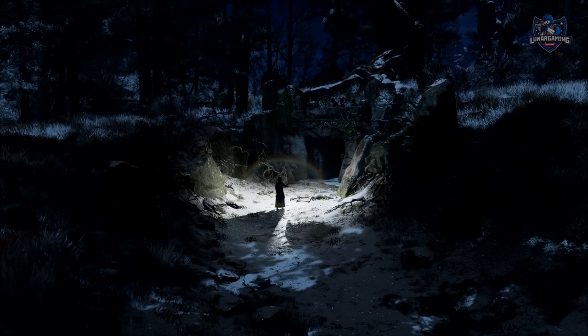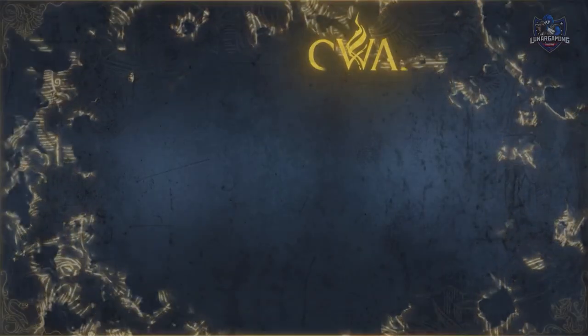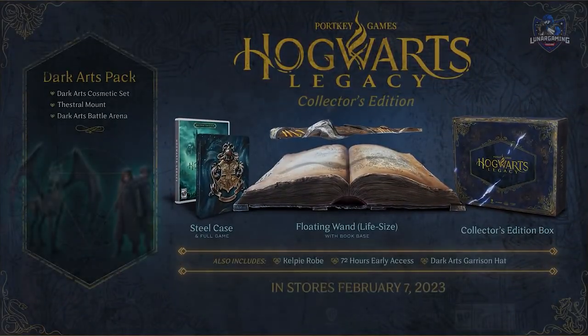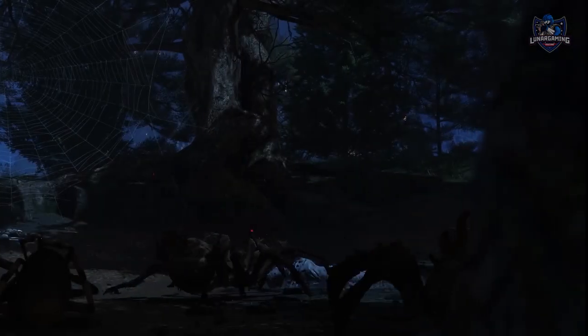Hogwarts Legacy recently released the new Dark Hearts trailer for the game, and at the same time the info for pre-orders and all the bundle variations was also revealed. It's safe to say there is some controversy with all of the different exclusive items listed, and we're going to go over 5 different things that have been revealed about the game recently.